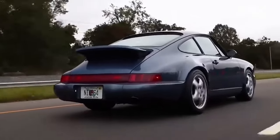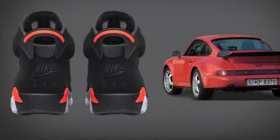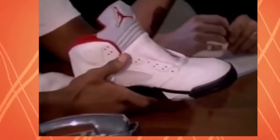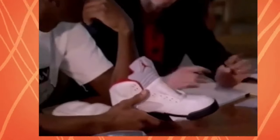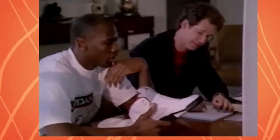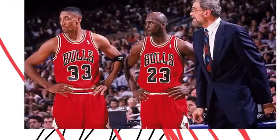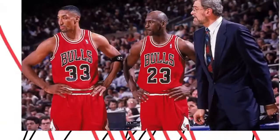Number 6. Jason Kidd's Jumpman Vindicate was a signature shoe released by Nike in 2002. The shoe featured an unusual design with a strap that went across the toe box and a patent leather upper. The strap was intended to provide additional support and stability for the wearer, while the patent leather gave the shoe a sleek and stylish look. The Jumpman Vindicate was marketed as a shoe that would help Kidd vindicate himself on the court after a difficult season. However, the shoe was not well received by fans and critics, who felt that it looked more like a pair of dress shoes than a basketball shoe, and the patent leather upper was seen as too flashy and impractical.